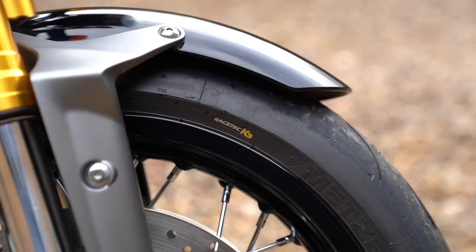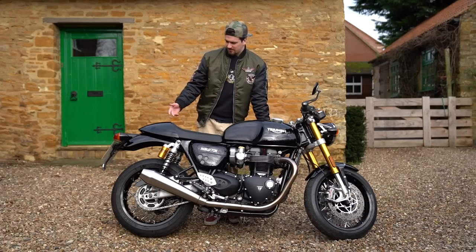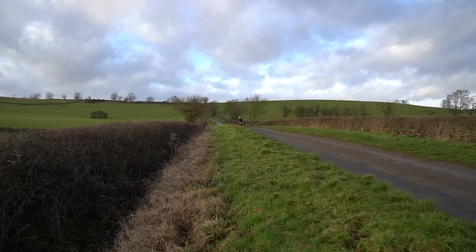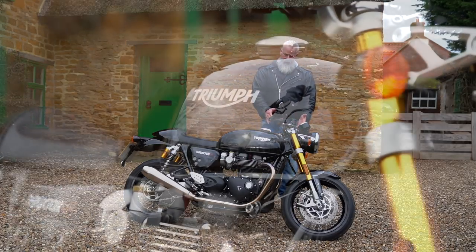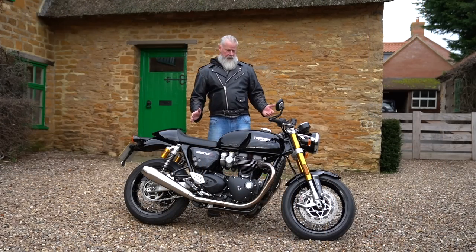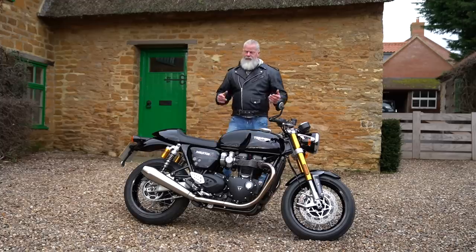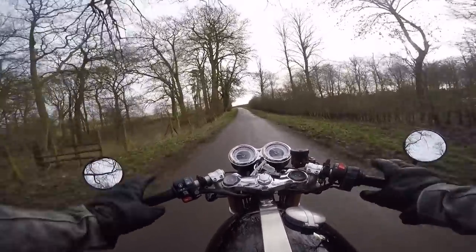The Thruxton RS comes with race-derived Metzeler Racetec RR tires, 17 inches front and rear. They have very little tread — almost slicks — incredibly grippy in the dry but requiring care in the wet. It uses a tubular steel cradle chassis, and with 120 millimeters of suspension travel via upside-down forks and twin piggyback shocks, it absorbs bumps very well even on England's terrible roads.